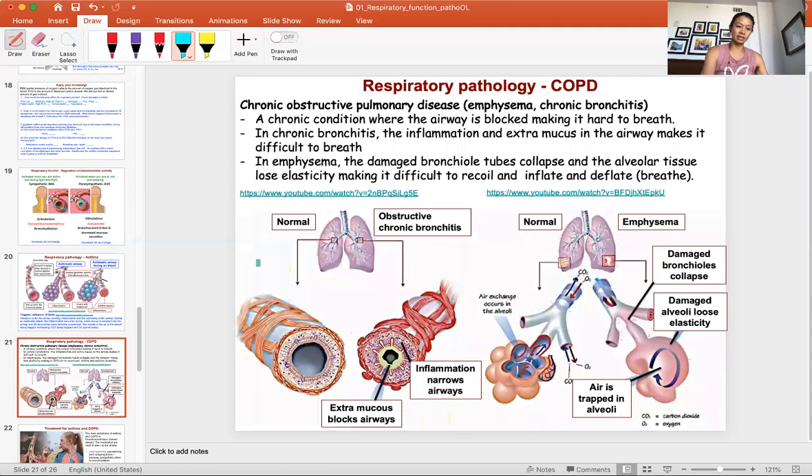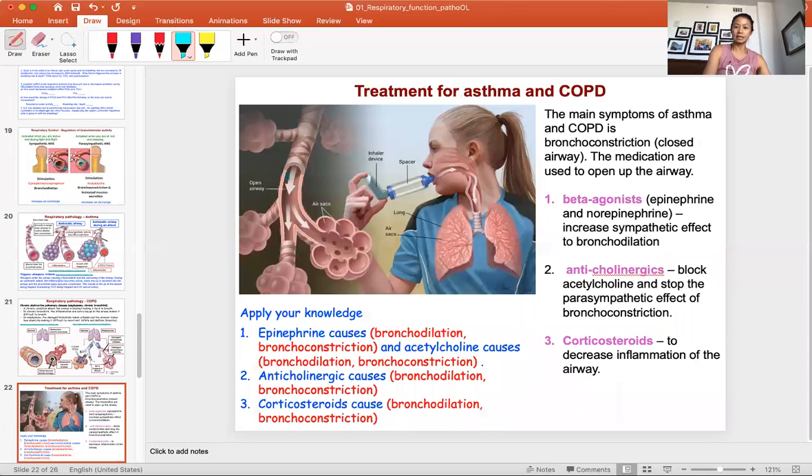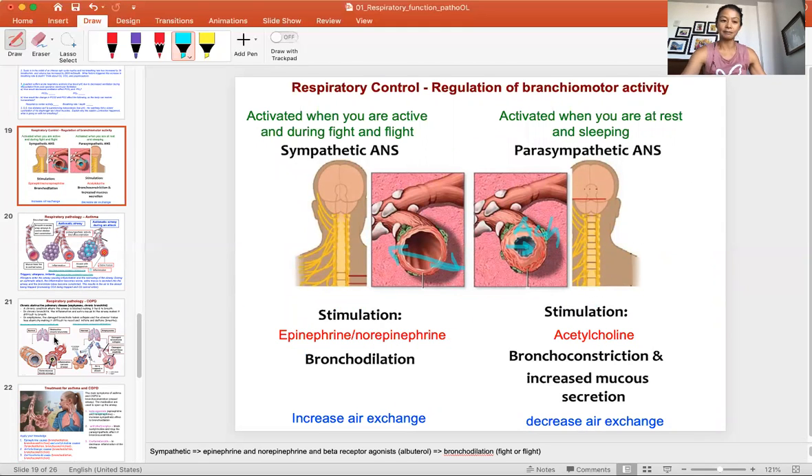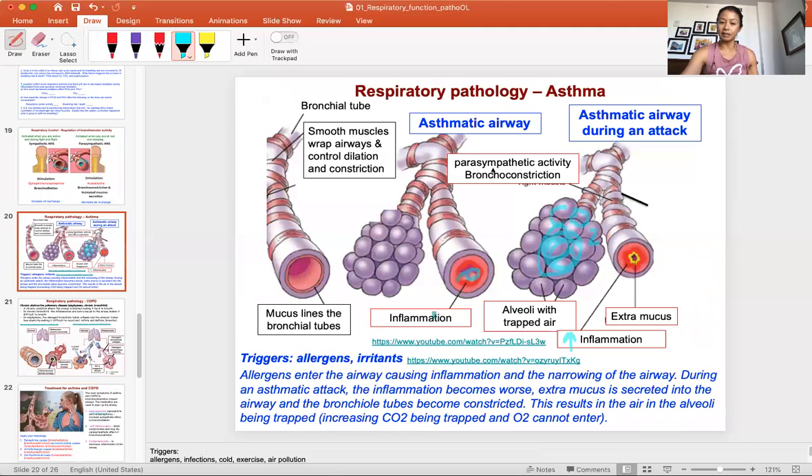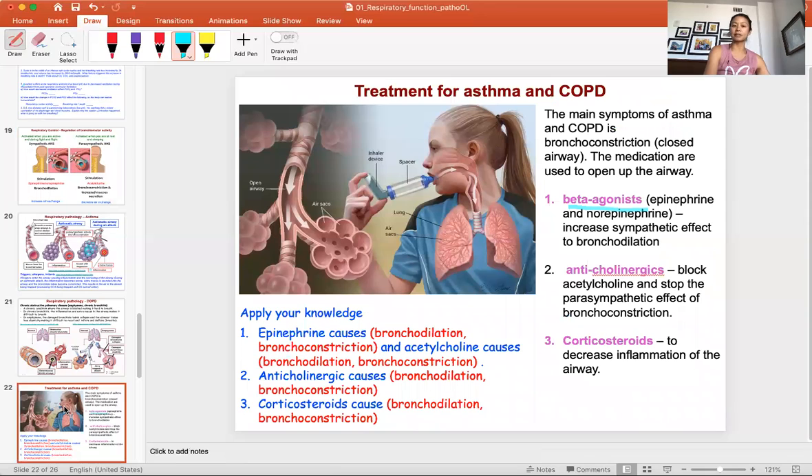To open the airway, we use an inhaler or breathing treatment. There are three main medications: beta agonists — epinephrine and norepinephrine — which increase the sympathetic effect and open the airway; anticholinergics, which block the parasympathetic effect to prevent bronchoconstriction and mucus secretion; and corticosteroids to decrease inflammation, which is a main cause of the asthmatic airway. These three medications ensure the patient gets air in and gets trapped air out.